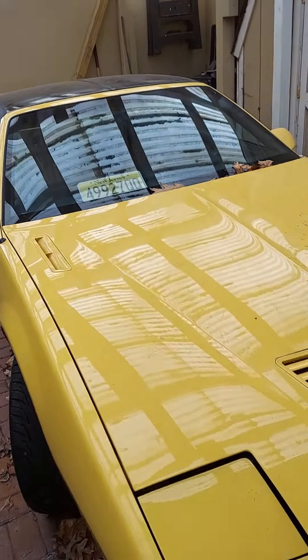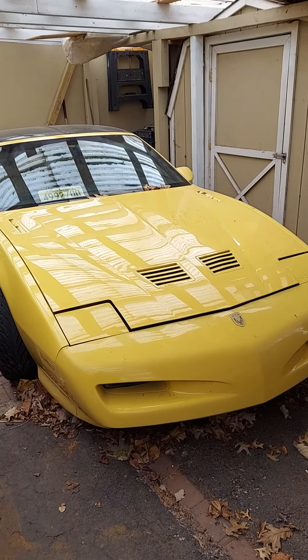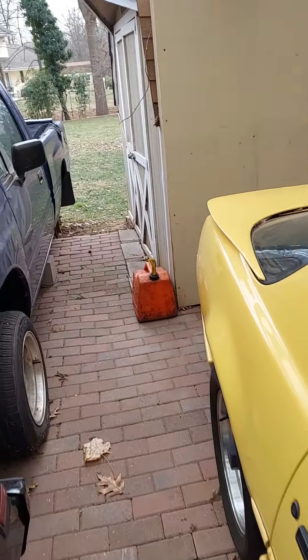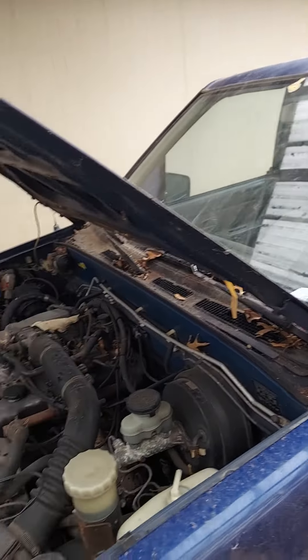This is a 1992 GTA clone, because I like the badging. Isuzu pickup truck that rusted out.